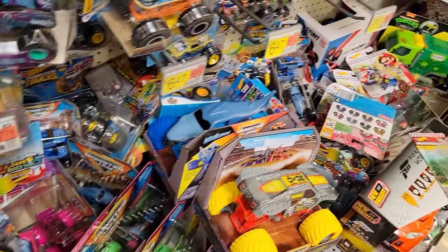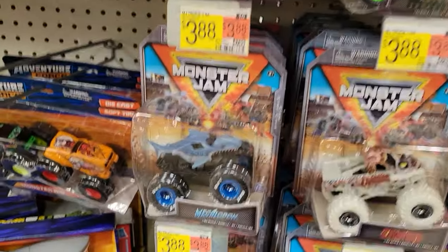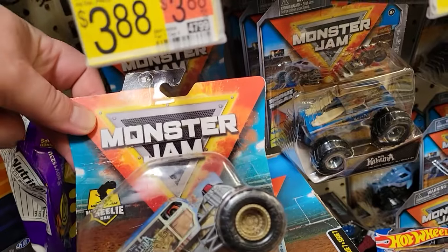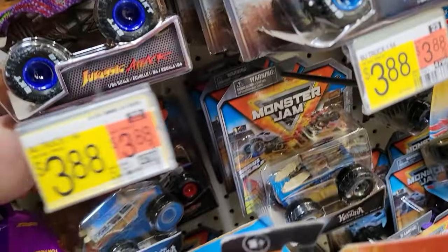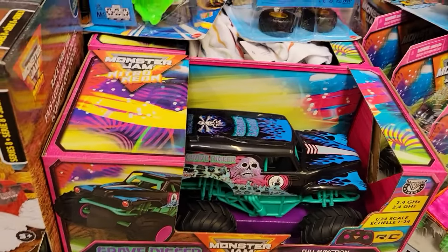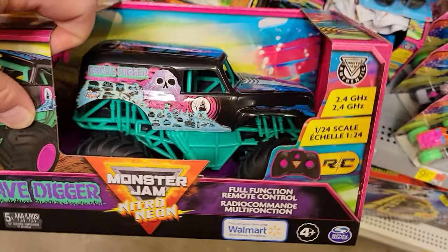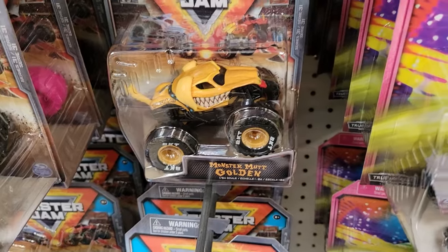I get over to the toy aisle and I see this mess. I don't know if it was customers or store employees not stocking right, but holy cow was it ever a mess. I did find some Series 20 — some big kahunas — which was a pretty good find. I didn't end up picking them up because I already had them. Another thing they had that I've never seen at any Walmart near my house is the Neon Nitro Grave Digger RC car. I was very tempted and I may actually go back and get it.